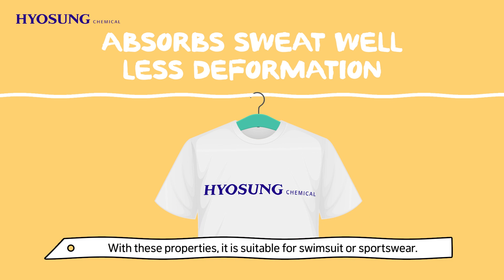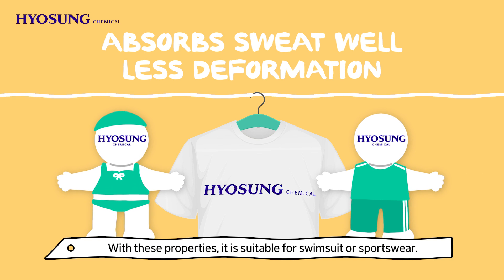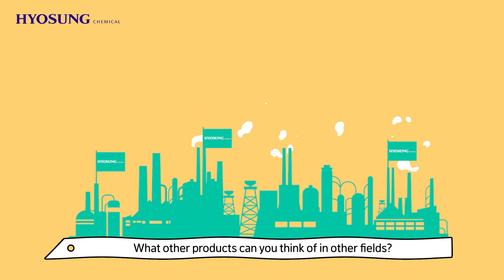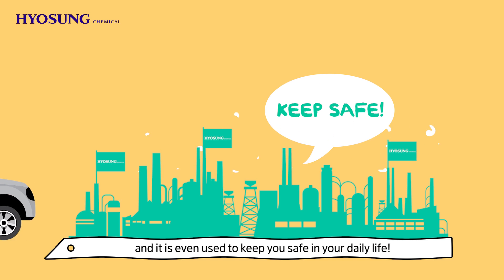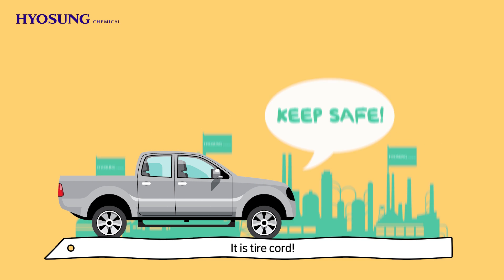With these properties, it is suitable for swimsuits or sportswear. TPA is used in various industries and is even used to keep you safe in your daily life. It is tire cord.